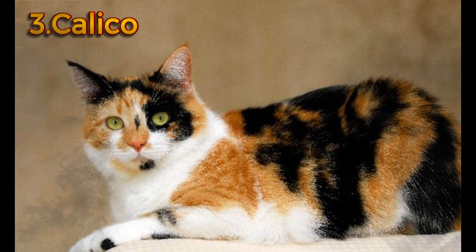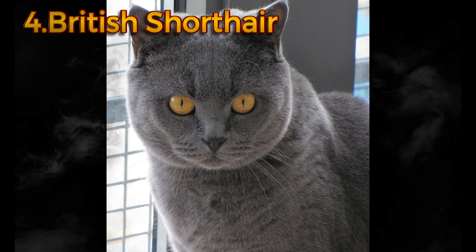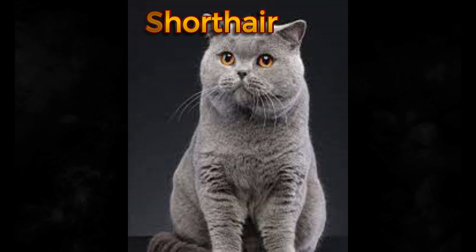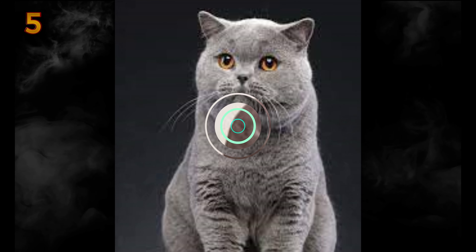The British Shorthair is known for both its looks and its typically easygoing, fun-loving personality. The appealing chunkiness of its face and body and its plush, thick fur match its sturdy temperament. The wide-cheeked faces of British Shorthairs appear to be smiling and more expressive than many cat breeds — it's said they were the inspiration for the wide-grinning Cheshire Cat in Lewis Carroll's Alice's Adventures in Wonderland. British Shorthairs are also reputed to be dog-like in their readiness for fun and games, such as fetching.